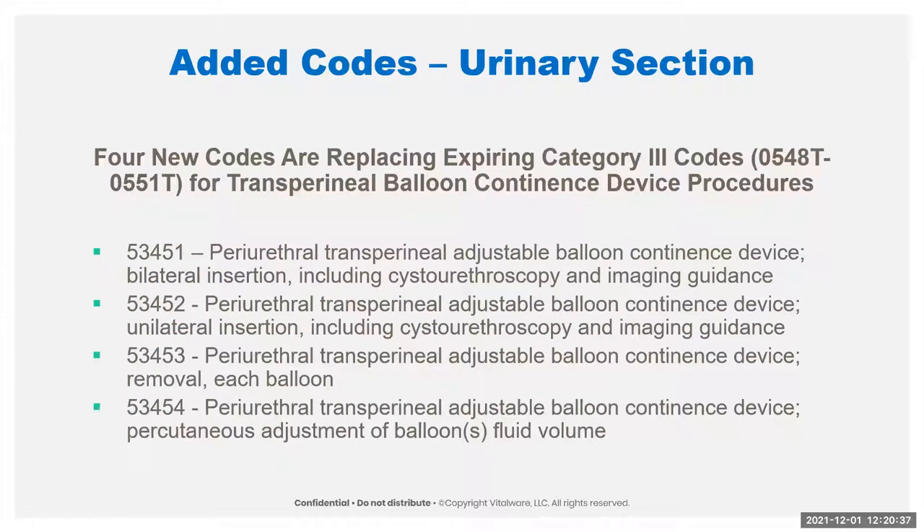Moving into the urinary system, we have four new codes that essentially got their promotion — they were Category 3 codes 0548T through 0551T. The descriptions are exact to the word; there were no changes, they just got promoted to new codes. We have one code for bilateral insertion of the incontinence device, one for unilateral insertion, one for removal, and one for adjustment. No changes in description — they just have a better chance of getting reimbursed by all payers now.